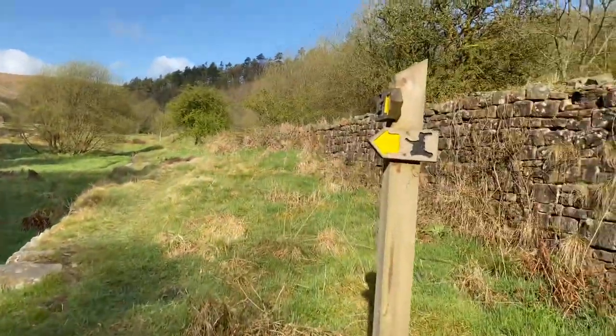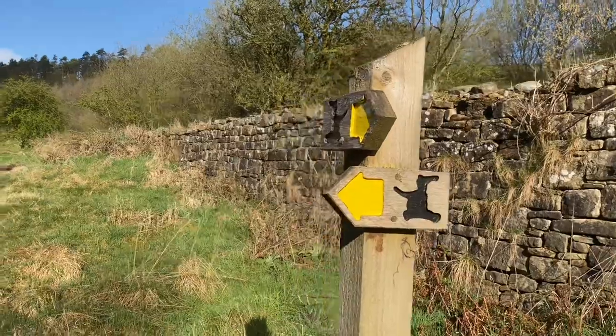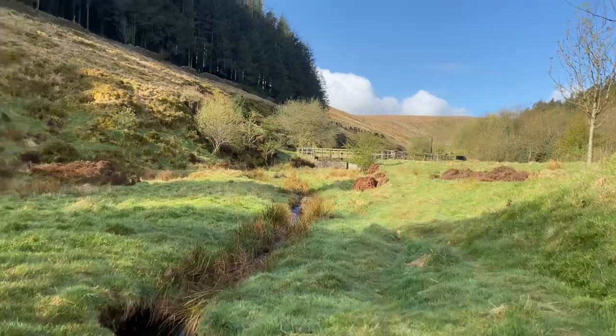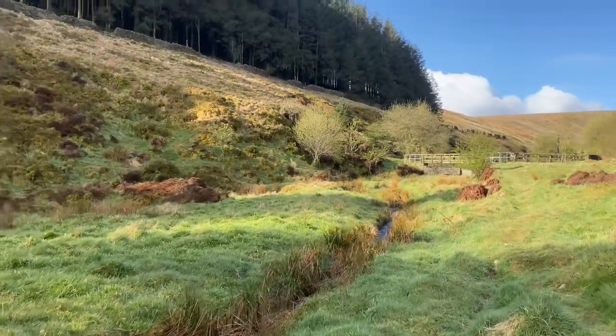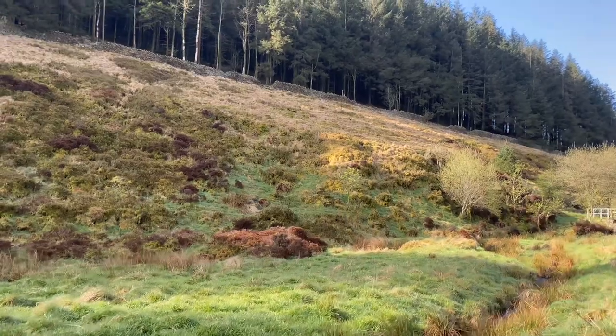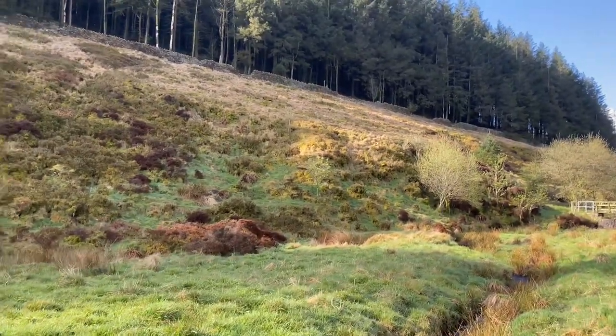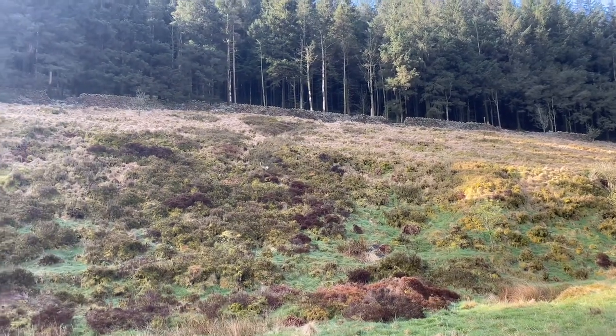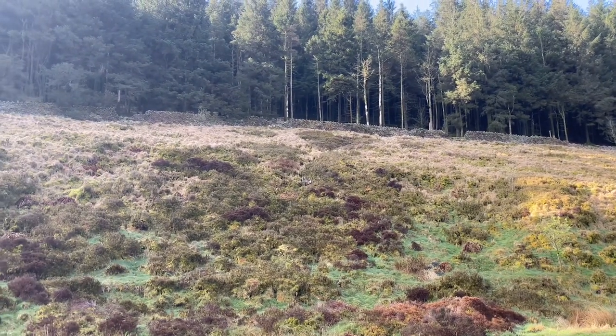Another one of those quirky little witch signs. A little deer - see if we can get a closer look at him. How cool is that?